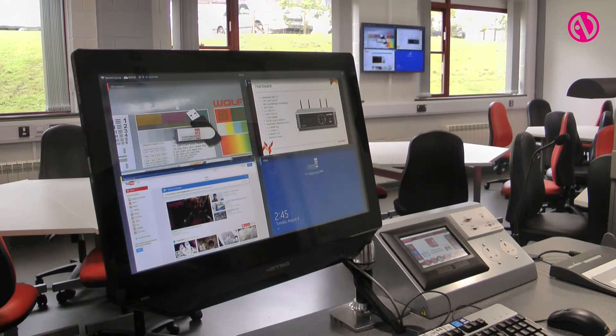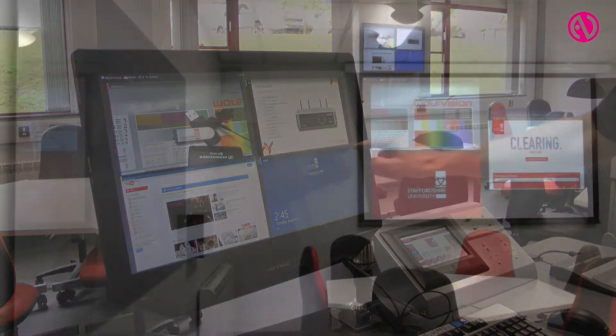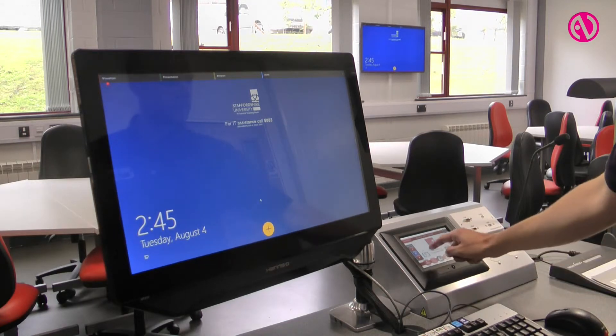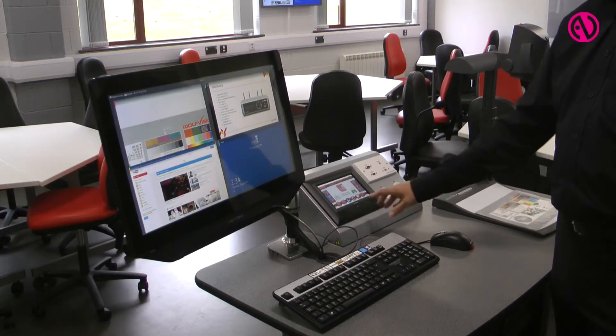From this position we can send any of the inputs onto the displays in the room. We've effectively got four displays: two high definition projectors projecting onto screens at the front of the room, and two LCD displays at the back of the room showing that same information. Each display also has its own input, so if you have a laptop you want to plug in at the back, you can do that by connecting to the laptop plate underneath.